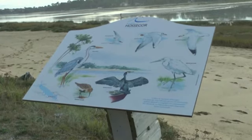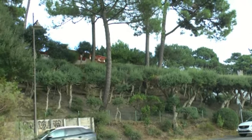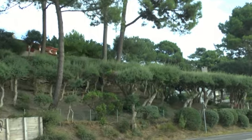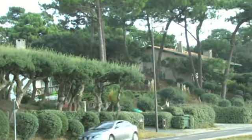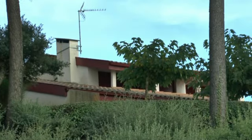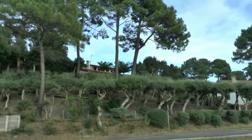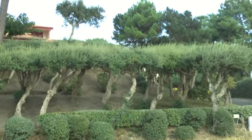Vous voyez les oiseaux que vous pouvez rencontrer ici. Vous voyez comment ça a été entretenu. Et la villa n'est pas gênée par les arbres. Et ce n'est pas la seule, on va vous montrer les autres. Vous voyez, la villa a une vue au dos des chênes de liège. C'est super.